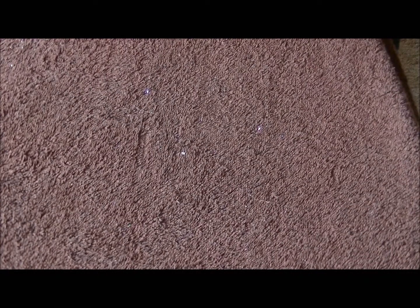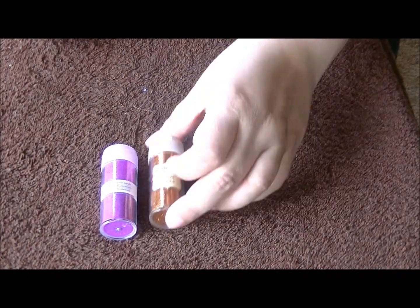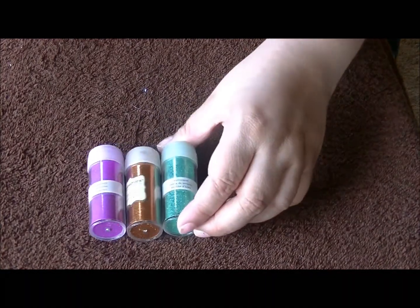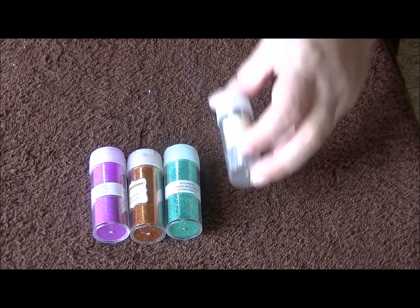Now it's a little bottle. This one is furless and purple. We got bronze. Winter mix. Silver. Fluorescent pink.